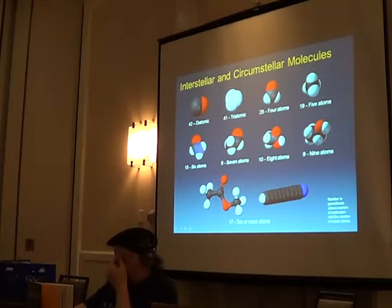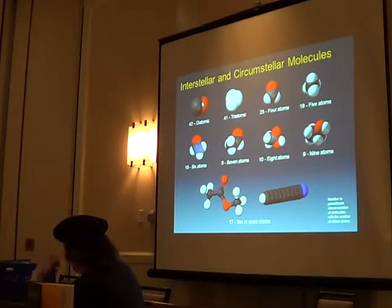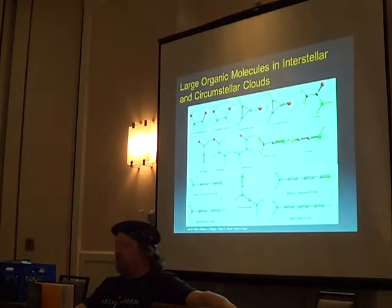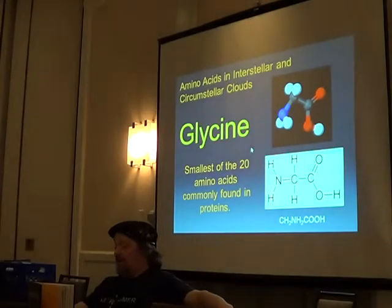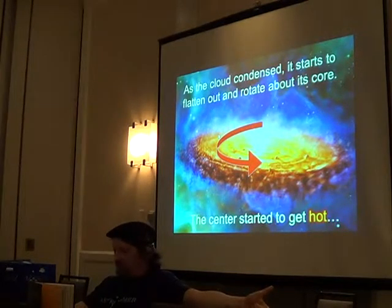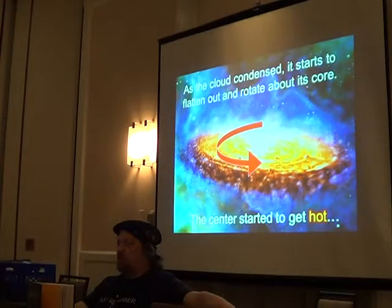Interestingly, they've found organic molecules in these interstellar clouds, including glycine — the simplest of the amino acids. They've found glycine in meteorites, in comet tail dust that was returned, and spectroscopically in these clouds. It's pretty much all over the place when these things form.